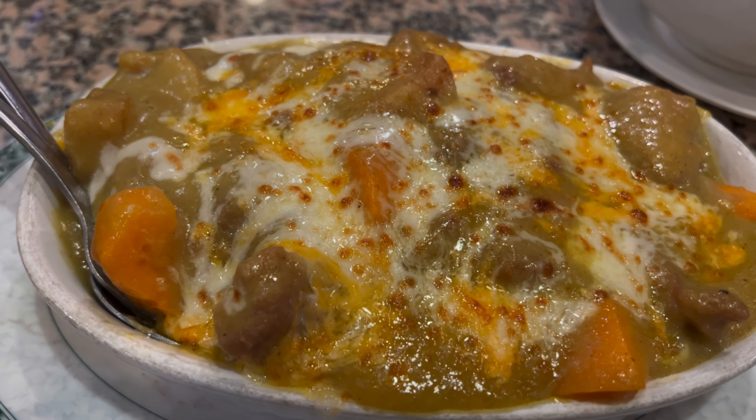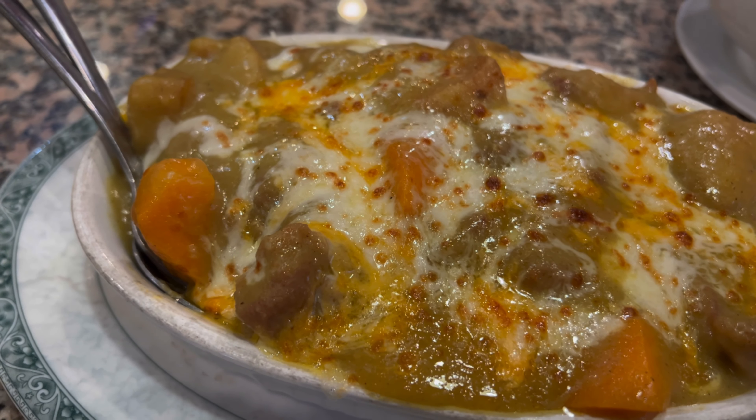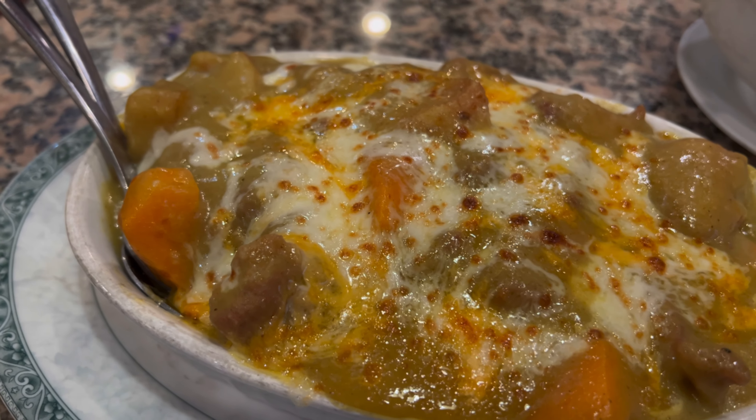Here's a dish I have not tried before: the baked chicken with cheese over rice.